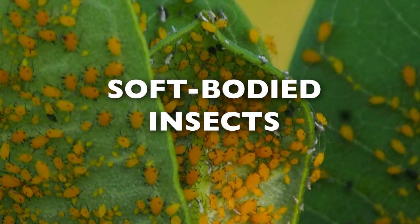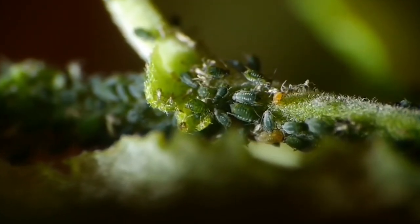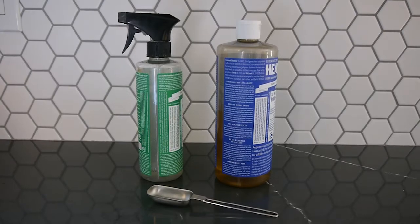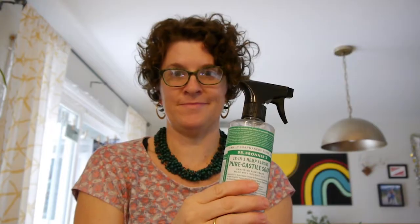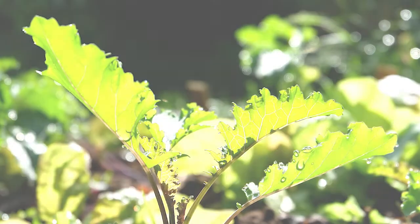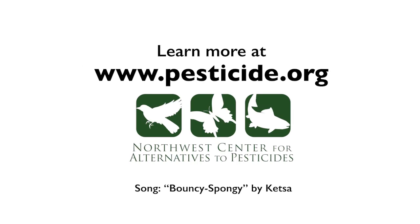Soft bodied insects. Break down the cell membranes and dissolve the waxy coatings found on soft bodied insects like aphids and whiteflies using an insecticidal soap. Combine one tablespoon of Castile soap and two cups of water in a spray bottle. The best time to spray insecticidal soap is early morning or evening when the temperatures are cool, so the plant will stay wet longer. Find more tips to manage pests without using pesticides at www.pesticide.org.